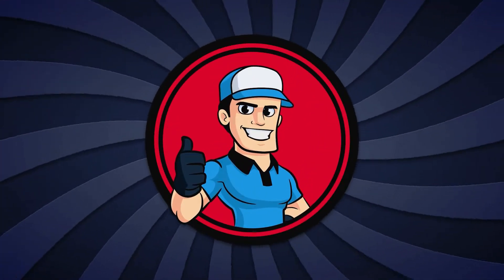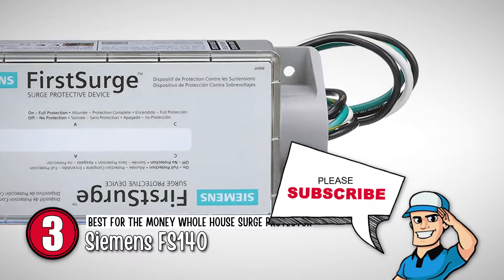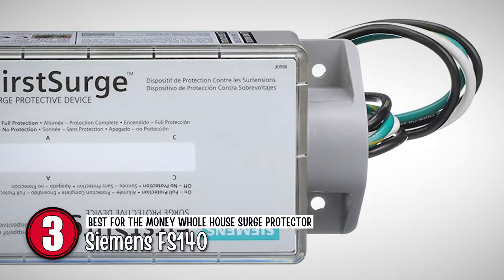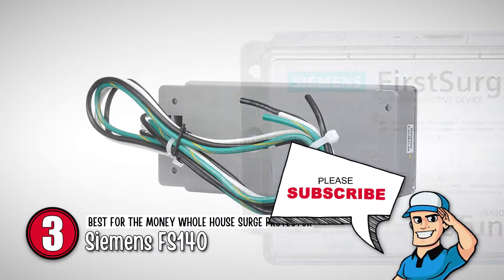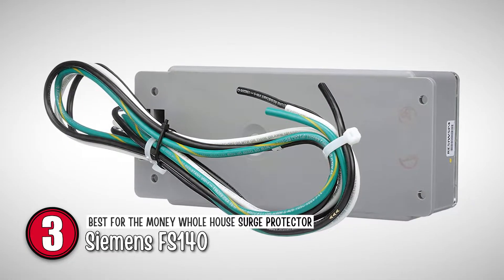Next, we have the best-for-the-money whole-house surge protector, the Siemens FS140. Siemens offers this UL1449-listed Type 2 surge protector device. It is compatible with any brand of load center and breakers. It is an enclosure rated for Type 4 outdoor and can also be installed inside the load center.